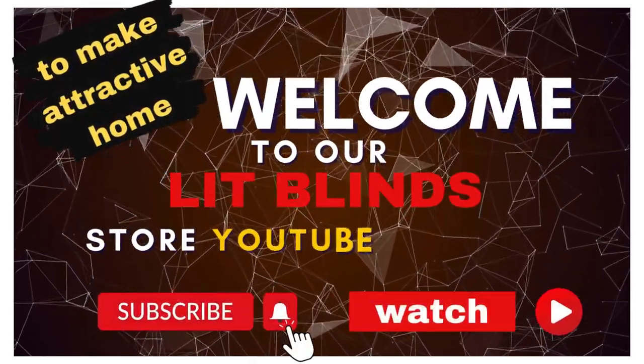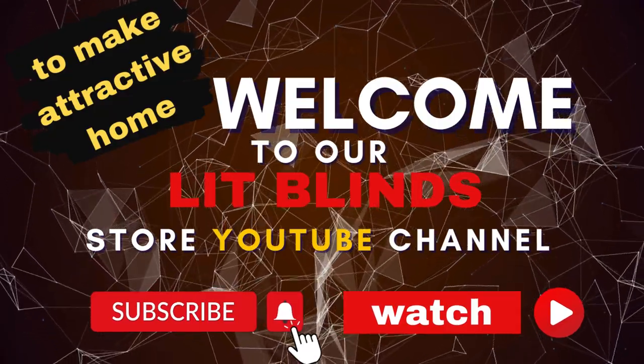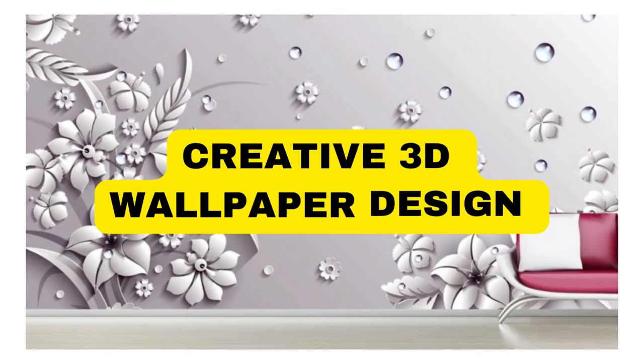Welcome to our Lit Blinds Store YouTube channel. To make an attractive home, subscribe and watch our videos. Make your home attractive. Get 50% off with free shipping — order online.